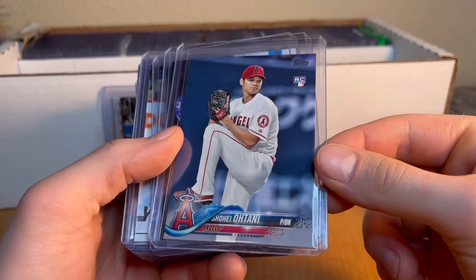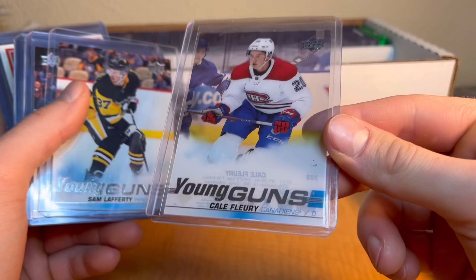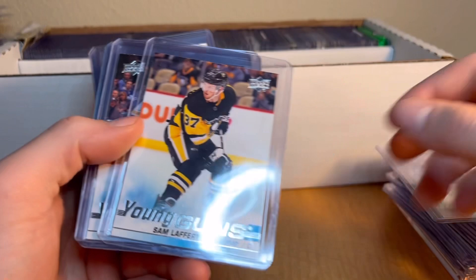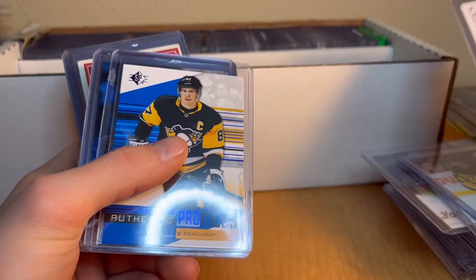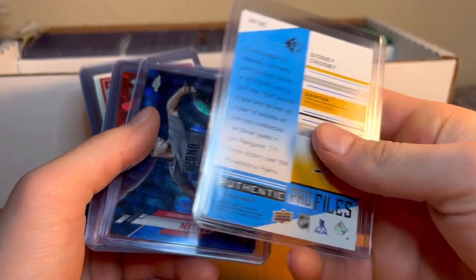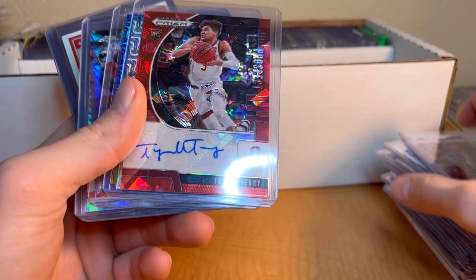There was a Shohei Ohtani Topps rookie in here - this card seems like a no-brainer to me. Jack Hughes is pretty good too - a cool Young Guns checklist card, still a cool card. We've got Kale Makar Young Guns, Sam Young Guns, and Jack Hughes blue - it says rookie, which might be a good card. Sydney Crosby authentic profiles - great player. And a Zach Gallon auto to 150 blue wave, and a Junior Fernandez rookie autograph basketball player.